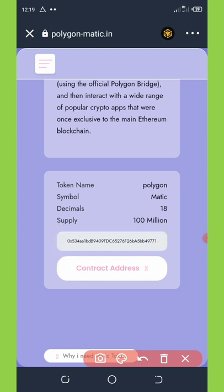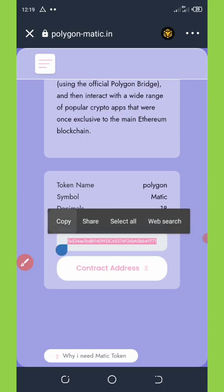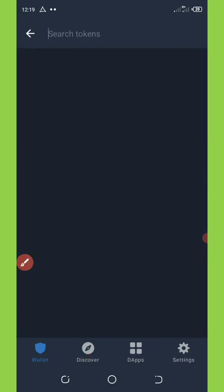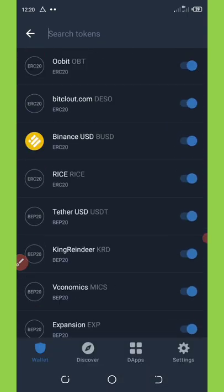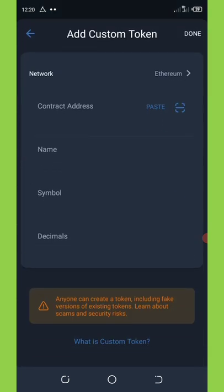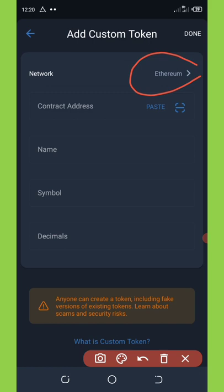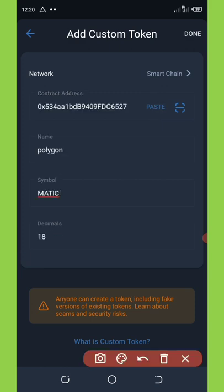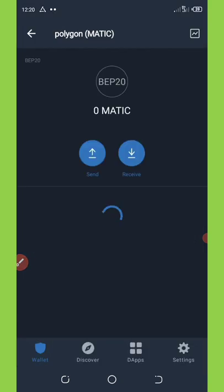Copy the contract address, then close the DApp section and return to your main Trust Wallet. Click the switch icon in the top right corner of your screen and scroll down to where it says 'Add Custom Token.' Click on it and change the network from Ethereum to BNB Smart Chain. Then paste the contract address — the token name and all details will populate automatically. After that, click the confirm button in the top right corner to add the token to your wallet.